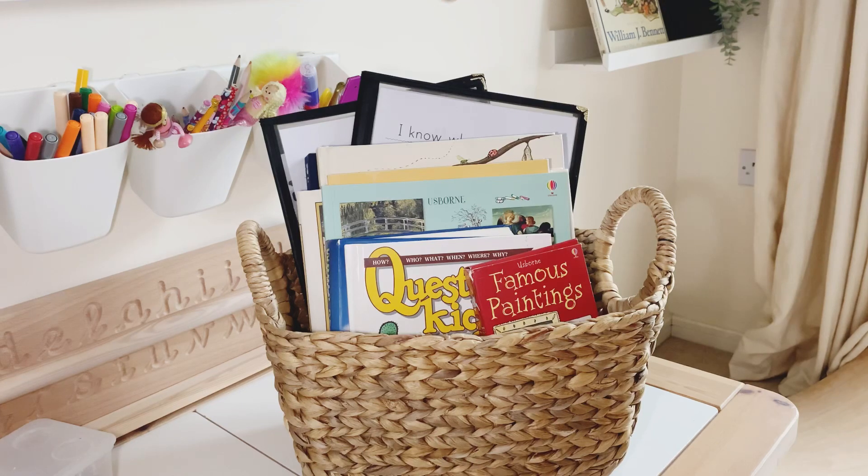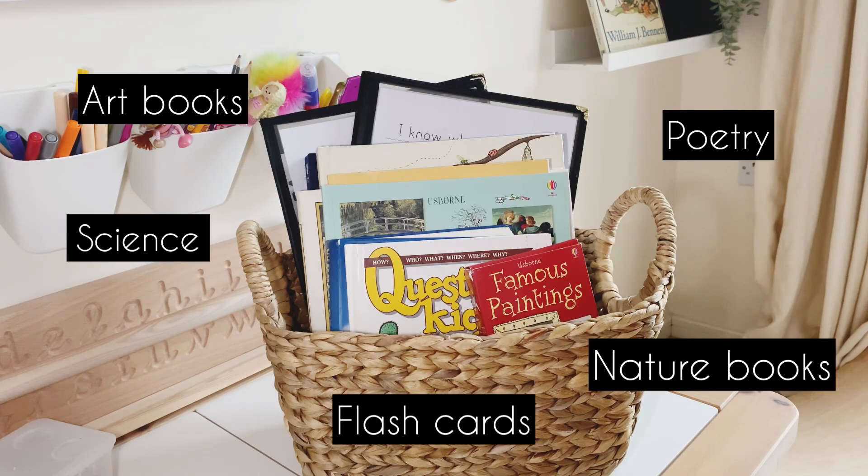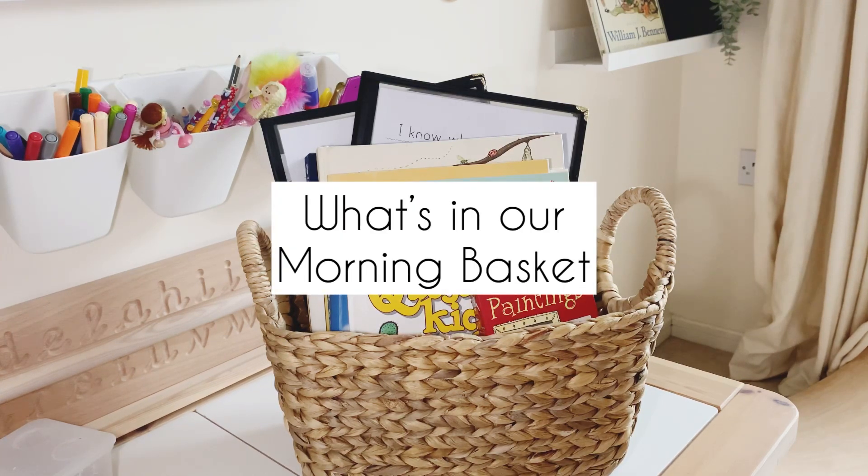Let's talk morning baskets. If you don't already know, a morning basket is a basket that can have books, resources, morning binders, or morning menus — any resources that you want all in one place. Things that you would love to read through every day with your children. It doesn't have to be done in the morning either; you can literally pull it out at any point of the day. Today I'm going to show you what we are keeping in our morning basket this year.